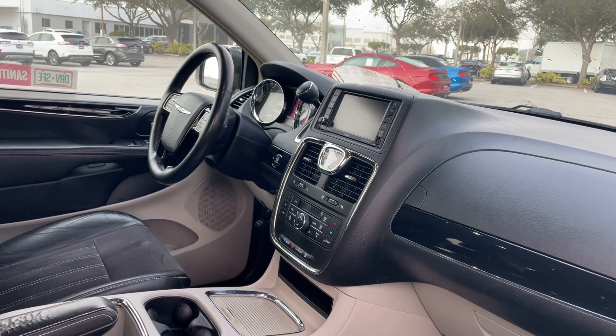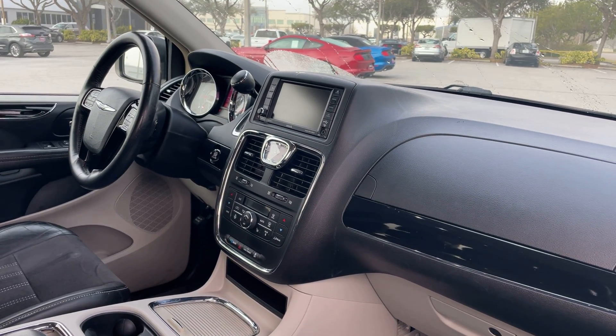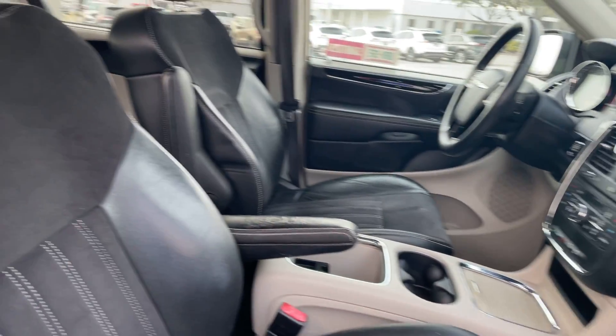It features a power driver's seat, power windows and locks, heated power mirrors, push button start, aux in for your iPod, heated seats, traction control, and remote start.